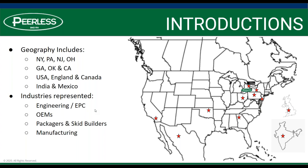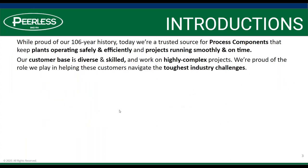We have a good group of engineering customers, OEMs, packagers, and skid builders, and even some of our manufacturing partners who are oftentimes confused and challenged by going about getting their products accepted for CRN when they're building it. We're certainly proud of our 160-year history. We've become a trusted source for process components to keep plants operating safely and efficiently and projects running smoothly and on time.